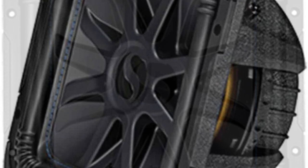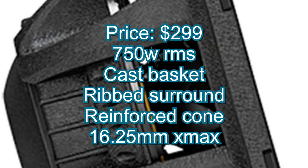My number five pick is the Kicker L7S12. It comes in at $299, it is rated 750 watts RMS, it has a cast aluminum basket, a reinforced cone, and it has 16.3 millimeters of one-way x-max.